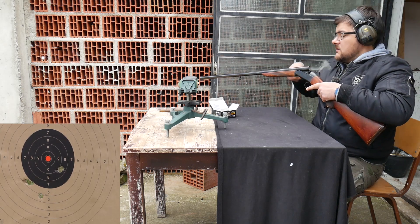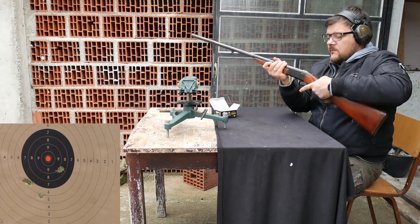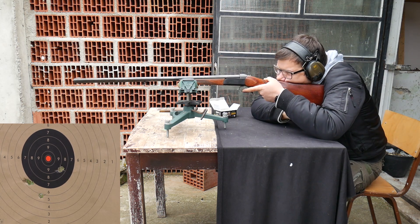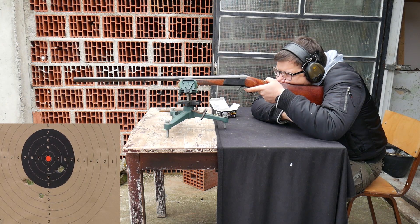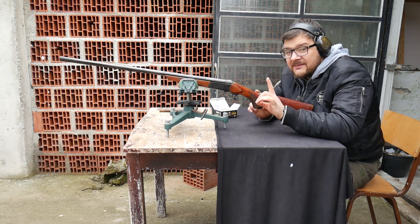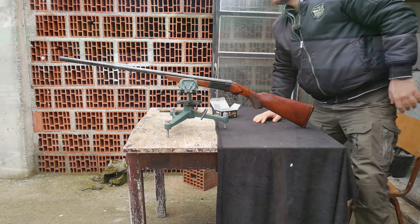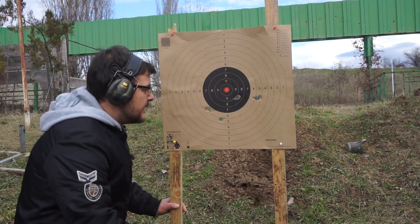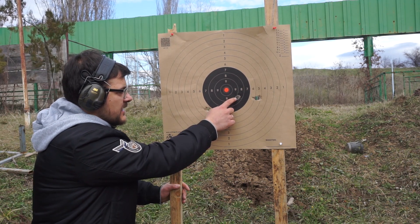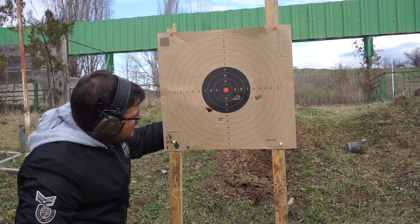I još jedan. Ovo je pobego — nije definitivno moja greška. Lepo sam opalio. Ajmo da pogledamo grupu. Imamo pogotke. Jedan, dva, tri — emo negdje imamo dva komada.